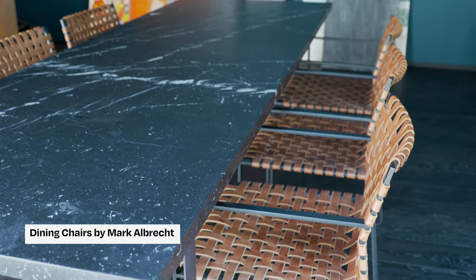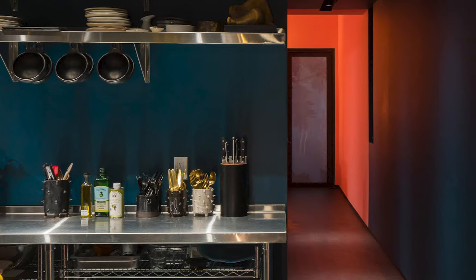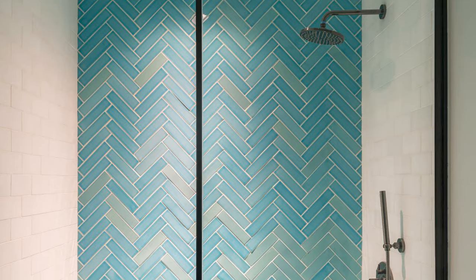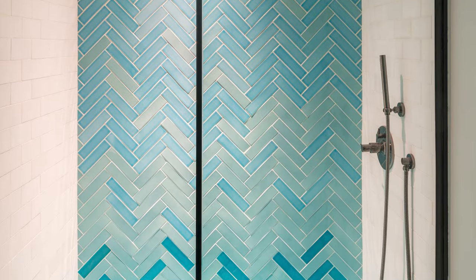As we move to the bedroom, the ceiling is lower and really reflects a different scale so that you get this sort of explosion of space. Off to the left, you've got the guest room and guest bath.